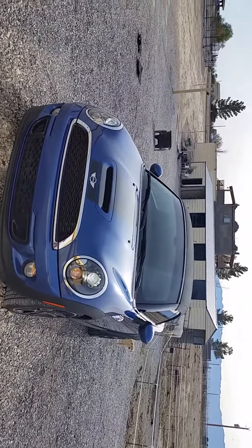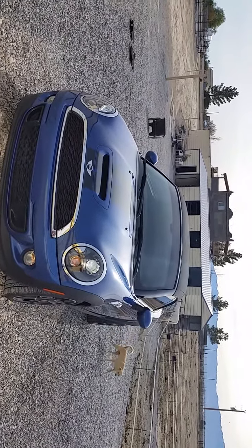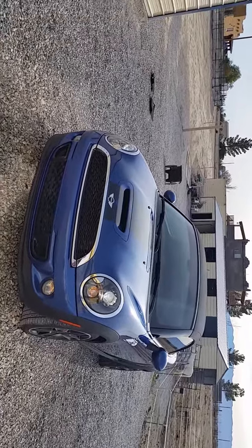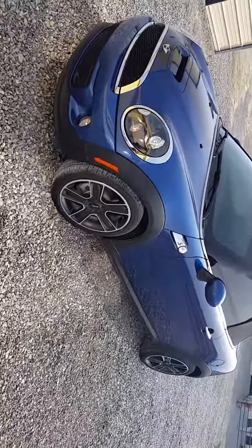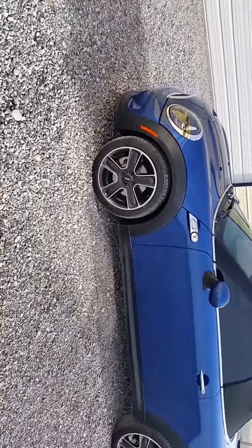This is a 2012 Mini Cooper S Roadster, two-seat convertible. It has 54,000 miles, brand new run flat tires — they're over $900 — and 17-inch rims that come with the sport package.